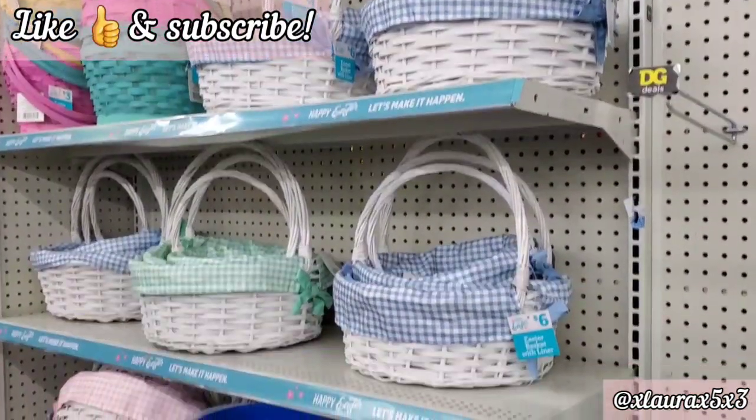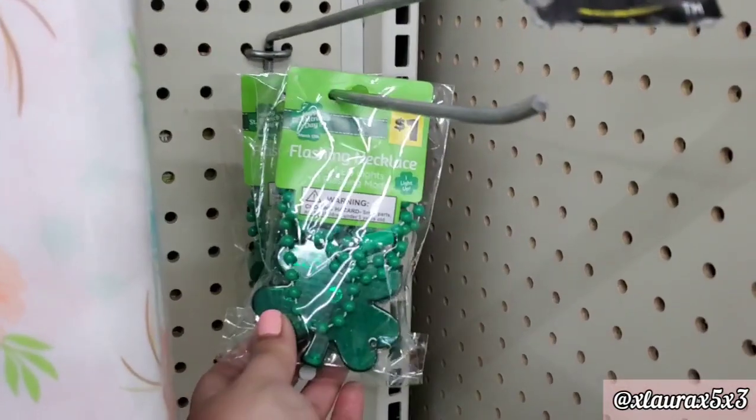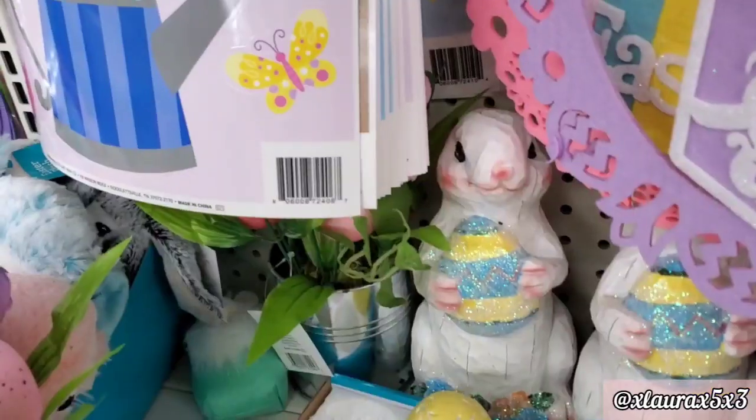I thought these would be nice for a gift basket. And speaking of gift baskets, they have these for $6. They have some necklaces for $1 and some headbands — those, of course, are for St. Patrick's Day.